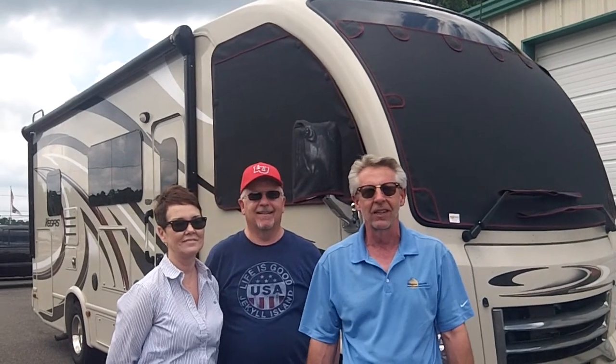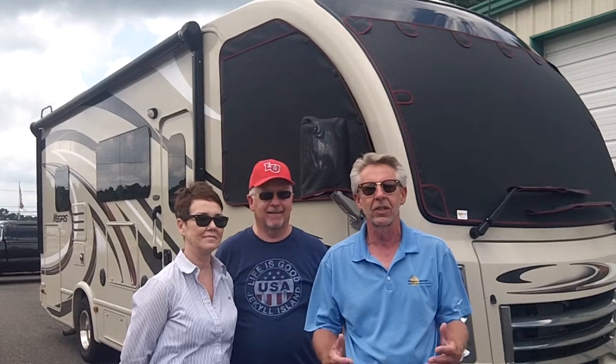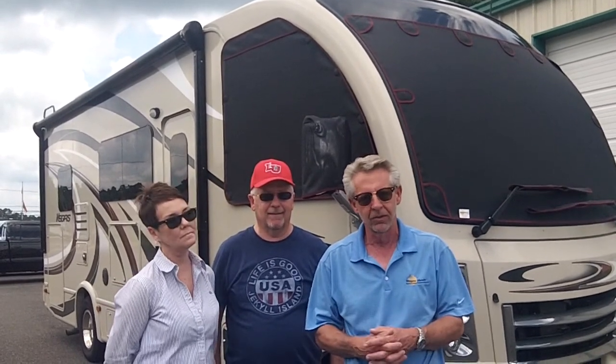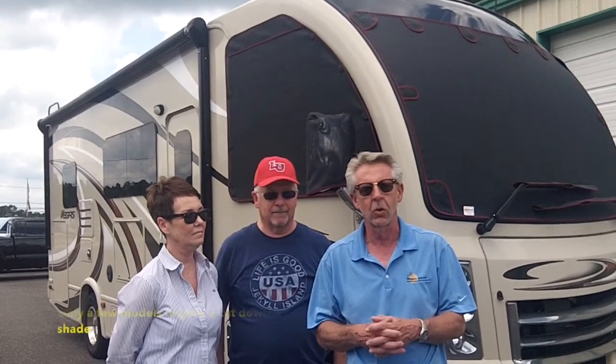Hi, I'm Roger Huntler, owner and inventor of MagnaShade. Today we have the Alberts here in their 2016 Thor Vegas. We just installed side window shades, a windshield shade, and mirror covers. They also have our new nano shade for the interior, which we'll get into here shortly.